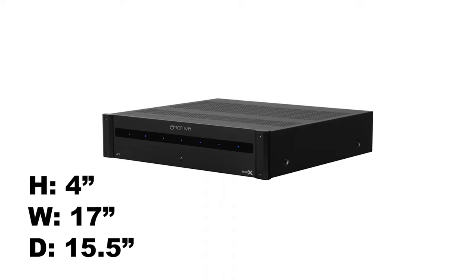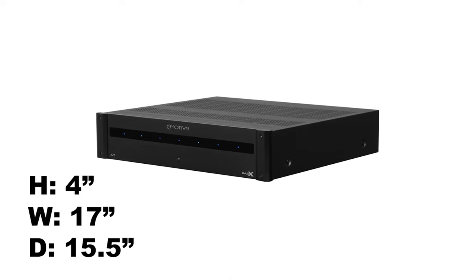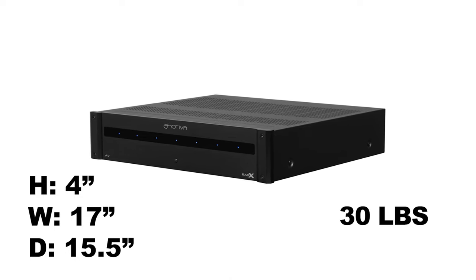The A7 is 4 inches high, 17 inches wide, 15.5 inches deep, and weighs 30 pounds. Now I'm not saying that weighing twice as much makes the 7000X twice as good, but in my mind the heavier an amp is, my knee-jerk reaction is to think it's better quality. Although that might be true because I've been brainwashed.